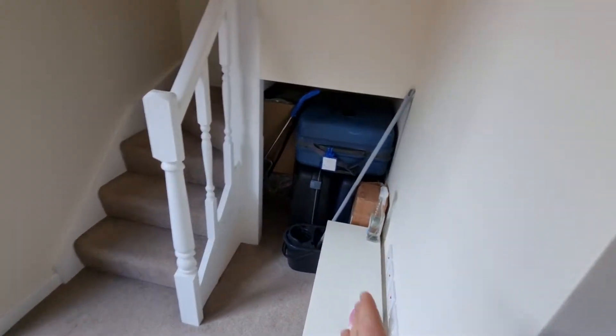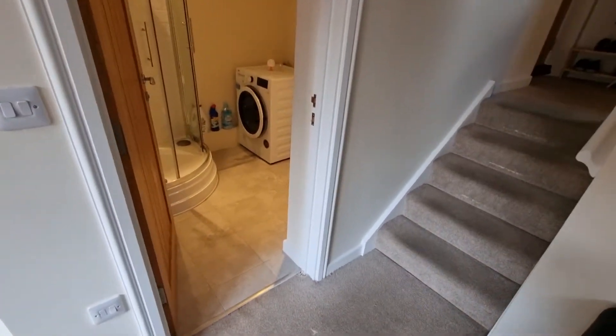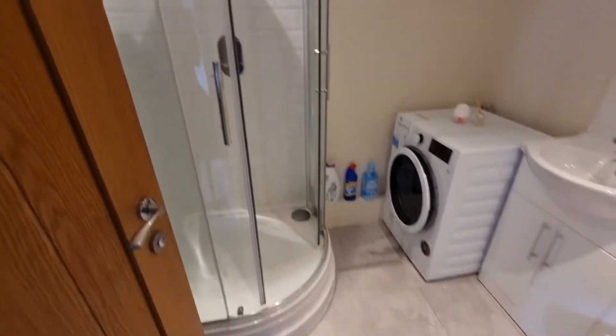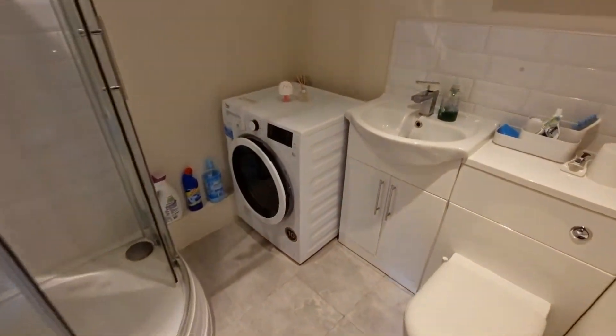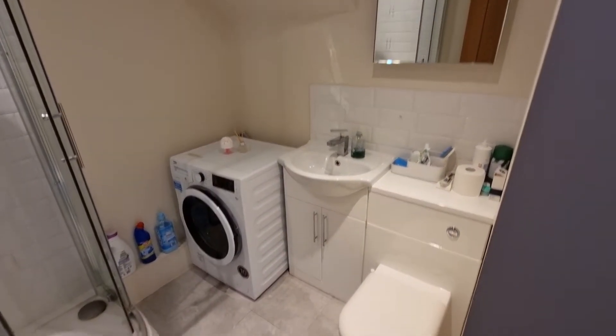There's a small bit of under-stairs storage just below. Also on this ground floor is the shower room, with a nice corner shower cubicle, a washer-dryer plumbed in, and a wash basin and WC.